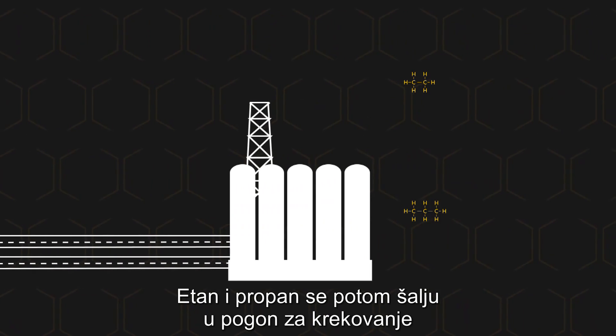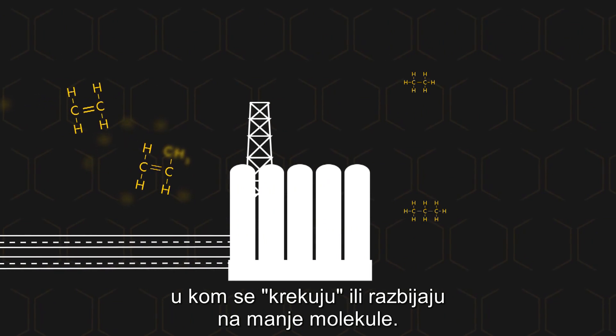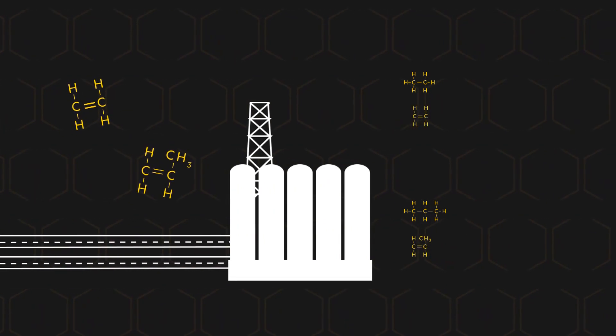Ethane and propane are then sent to a cracker plant to be cracked, or broken down, into smaller molecules. Ethane produces ethylene, and propane becomes propylene.